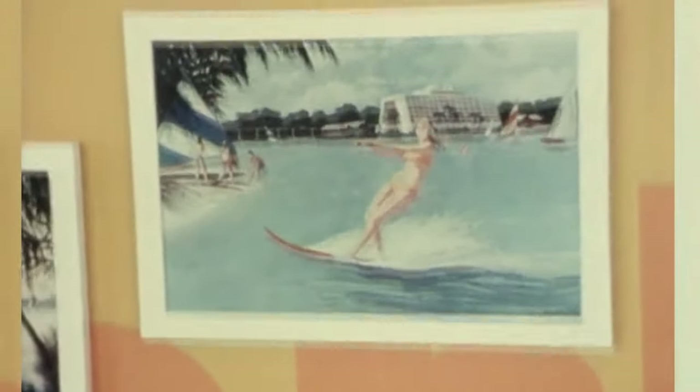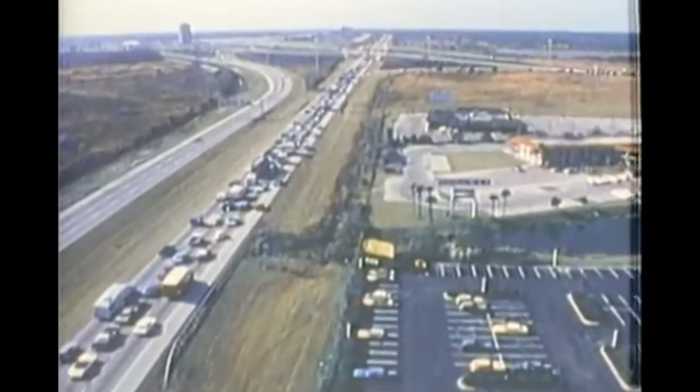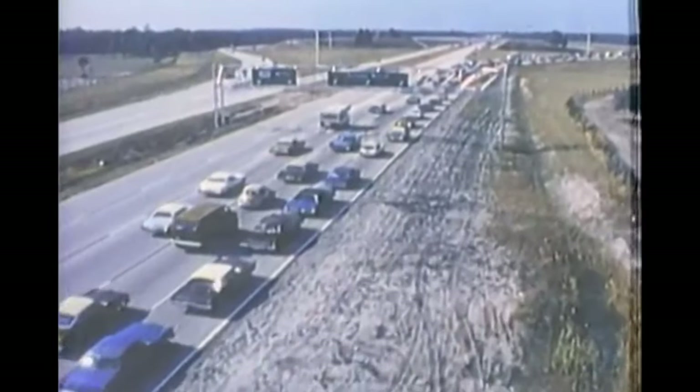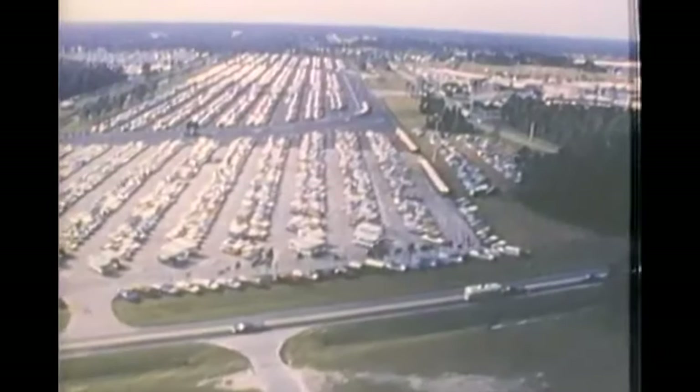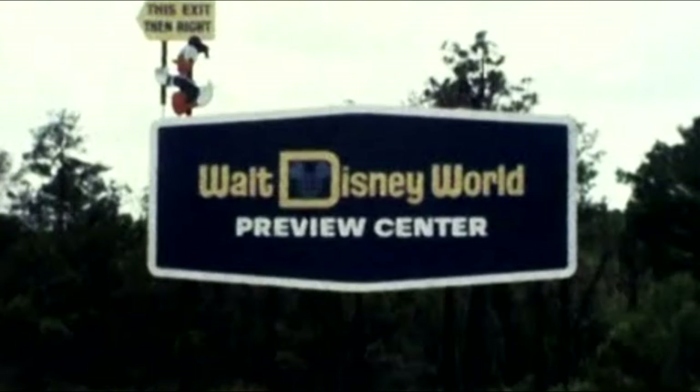At the time, this would have been one of the most popular attractions in Florida, which is kind of insane to think about. Especially considering that Walt Disney World didn't open until a year later, and it now has an average annual attendance of 52 million people — 52 times the amount of people that visited the Preview Center. After the Magic Kingdom opened, the Preview Center was closed.